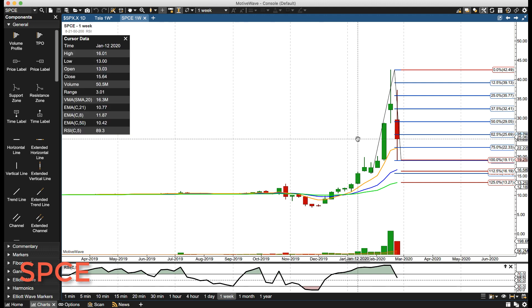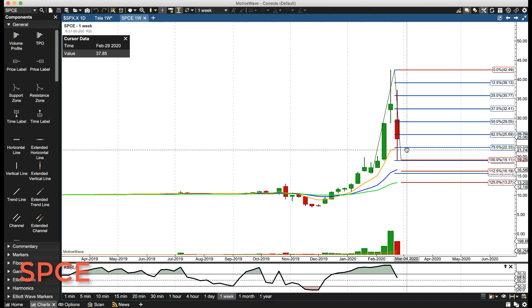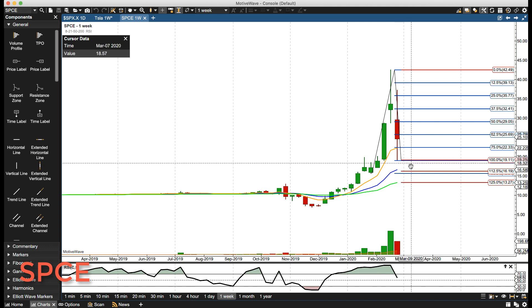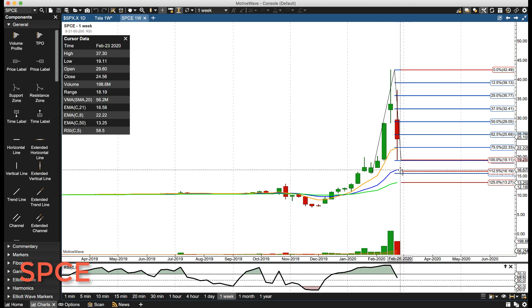Let's take a look at the weekly chart. Here's your huge range week — again, a vertical up, vertical down pattern. That 16 level is also where the weekly rotation zone is, so if we do continue a sell-off, that 16 is very key.